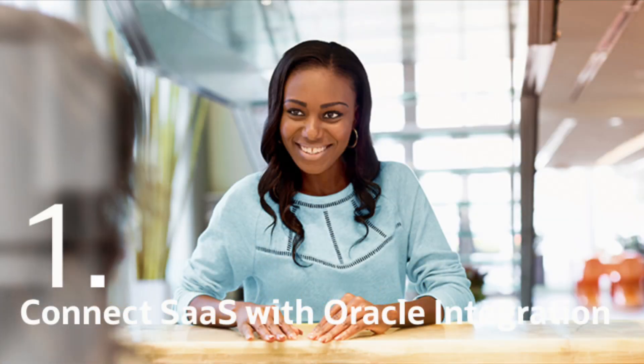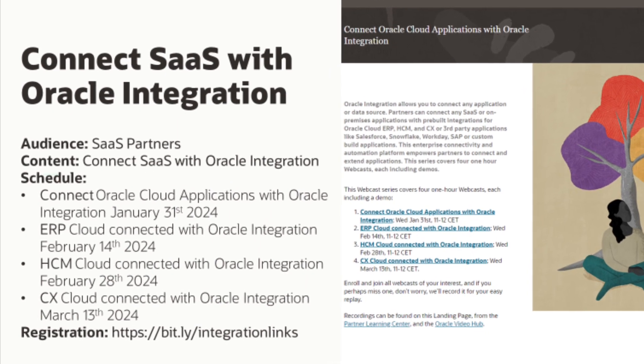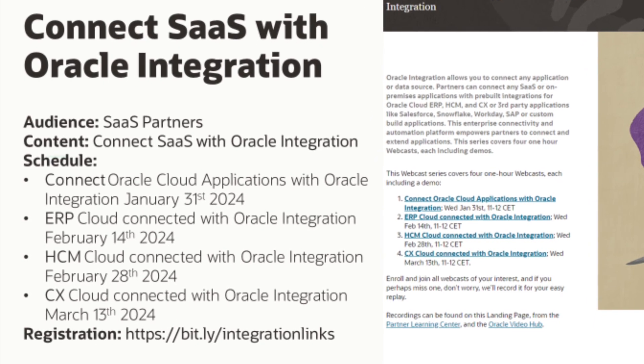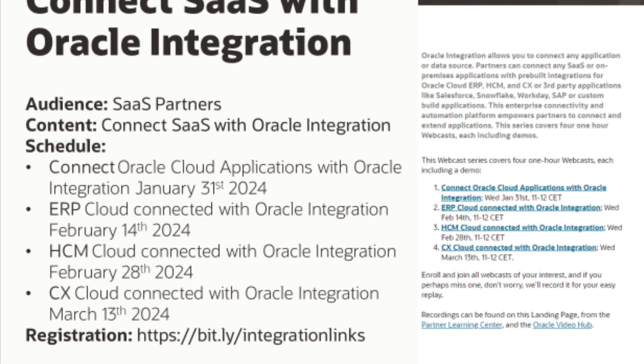SaaS services need to be connected to back-end systems and custom-built applications. Oracle Integration offers out-of-the-box adapters to connect ERP, HCM and CX service. It empowers your SaaS project to connect, customize and build extensions.